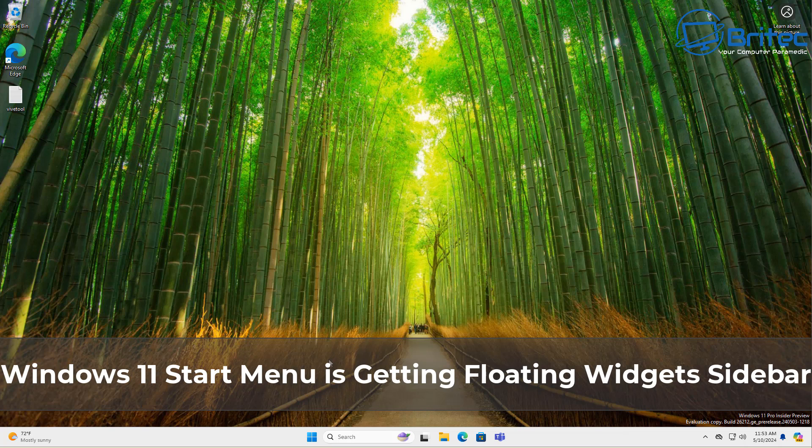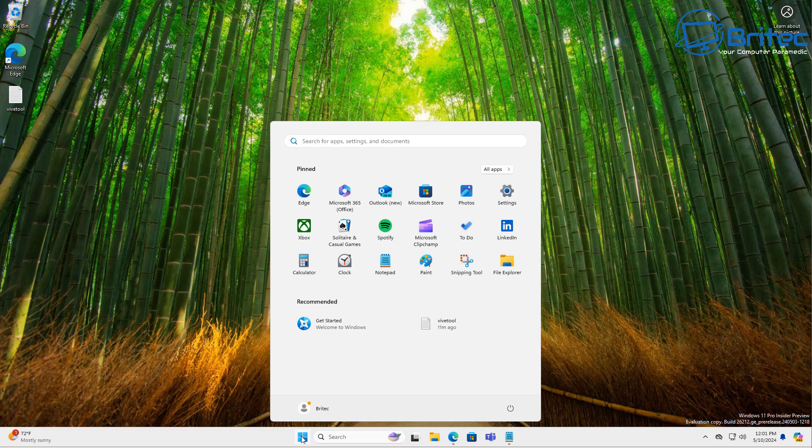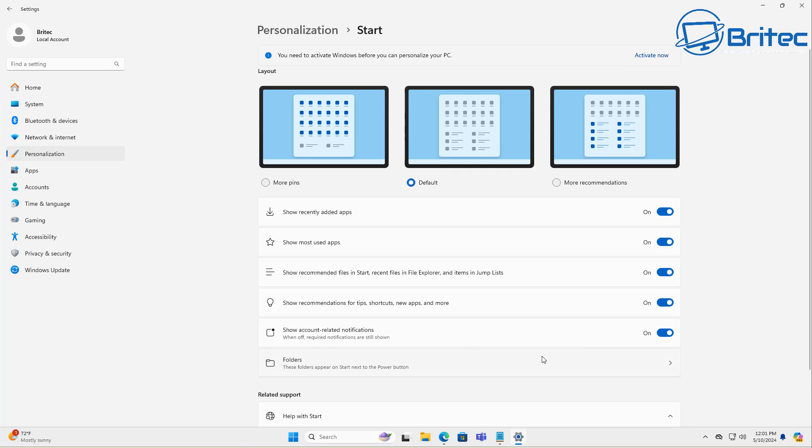Windows 11 start menu is getting a floating widget sidebar. It's a new feature called Start Menu Companions and it will be inside your personalization and start area when you get the 24H2 release.